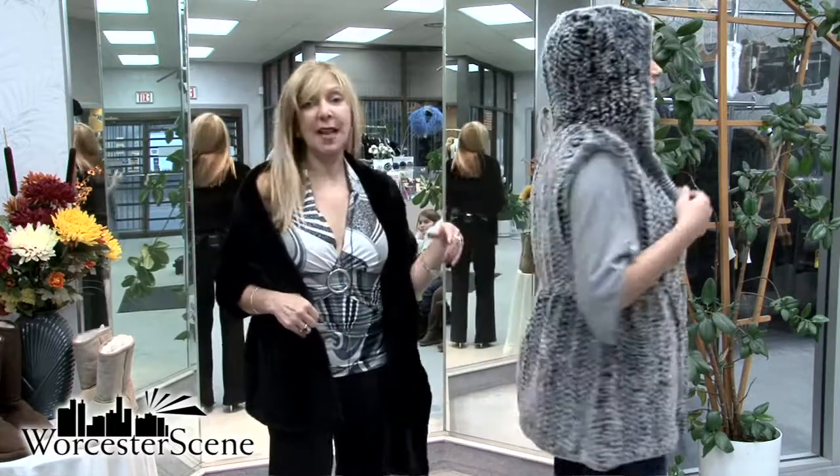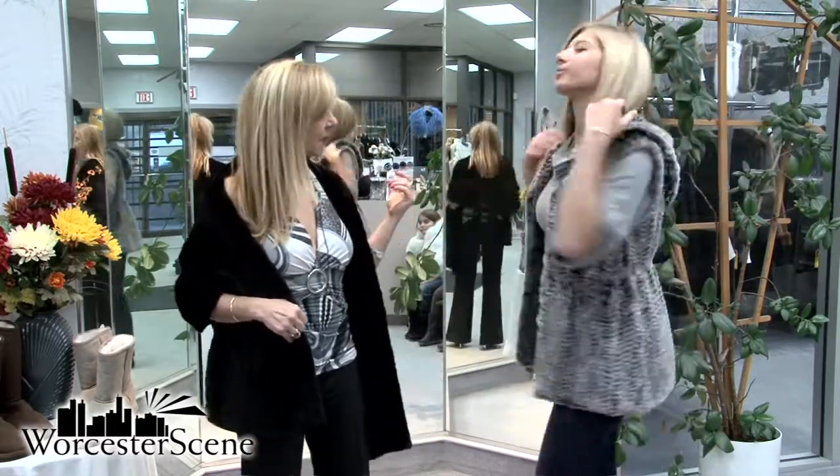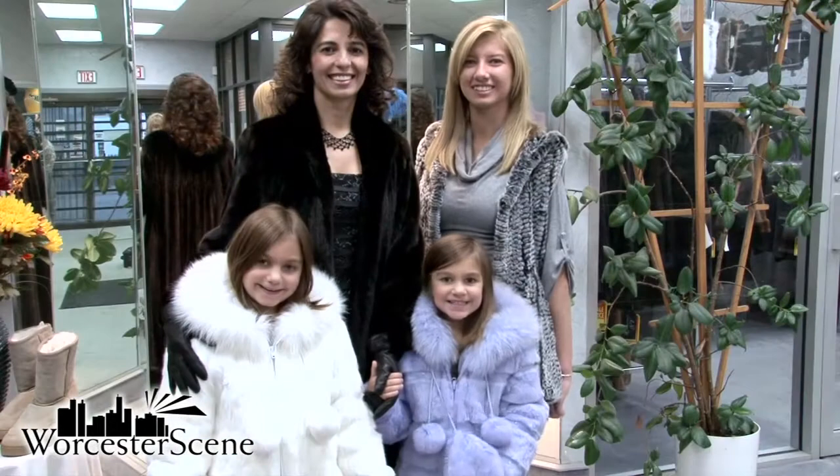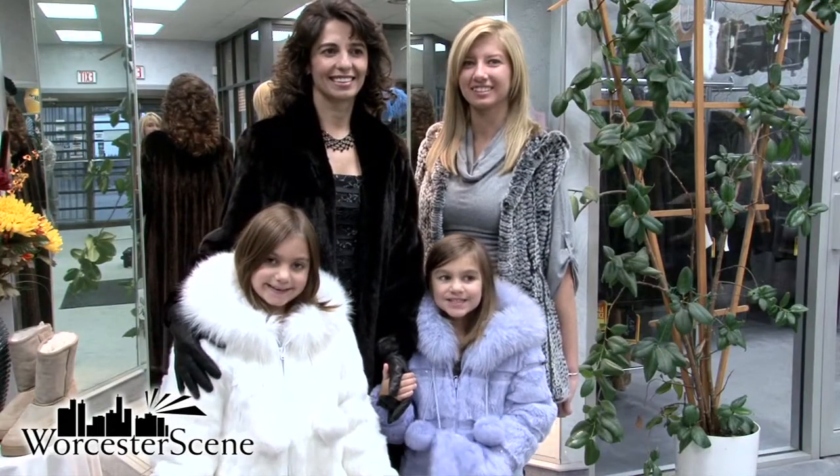And Maria is wearing this beautiful rabbit knit vest with a hood. And you don't just have to be in Hollywood to wear something beautiful like this. Here's what a fashionable family looks like wearing fur.